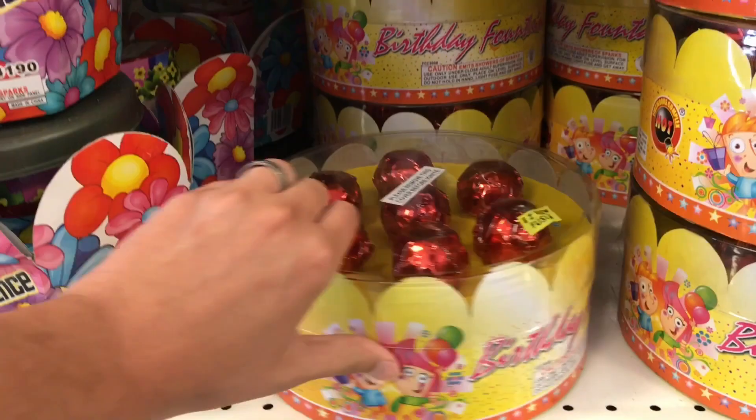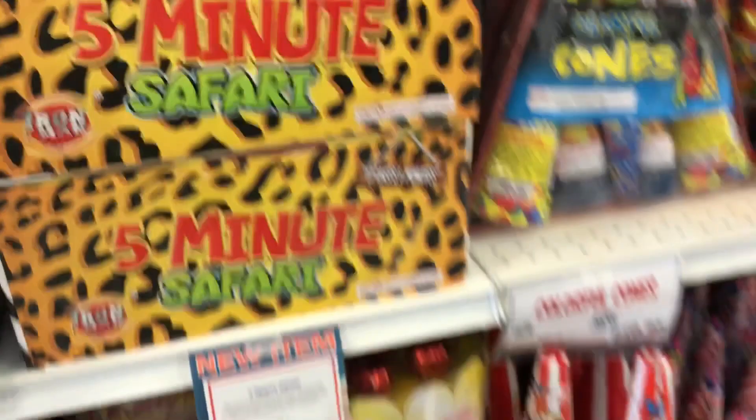Very cool-looking fountains — look at some of this stuff. This is awesome, I don't know what that does but it's really cool. We gotta pick up more fountains.